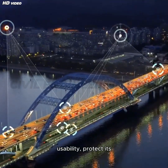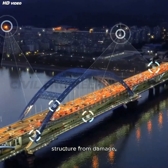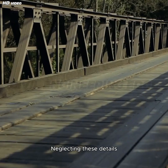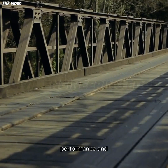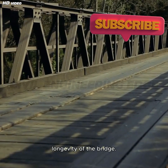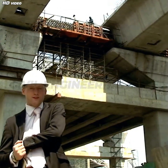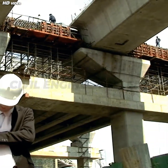Together, these elements enhance the bridge's usability, protect its structure from damage, and ensure the safety of all users. Neglecting these details can compromise the performance and longevity of the bridge. If you enjoyed this video, don't forget to like, share, and subscribe to Civil Engineering Ed.